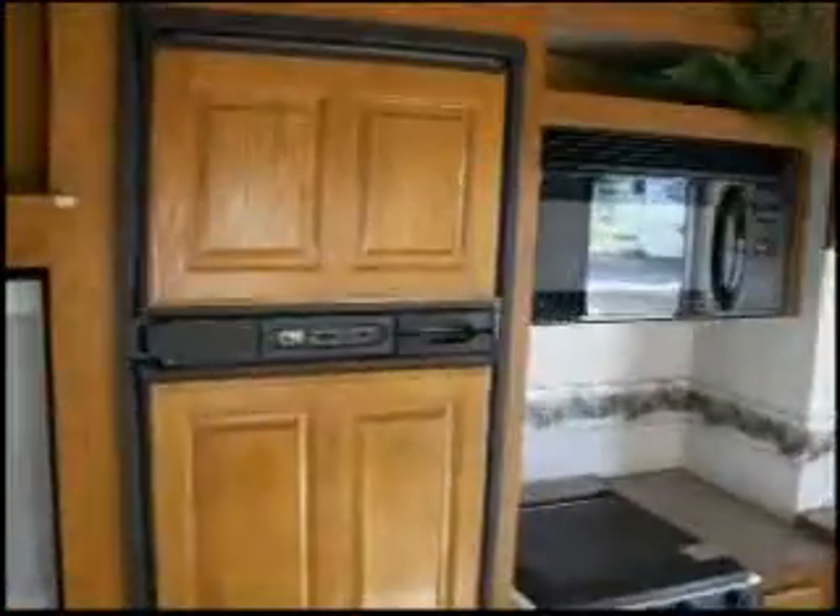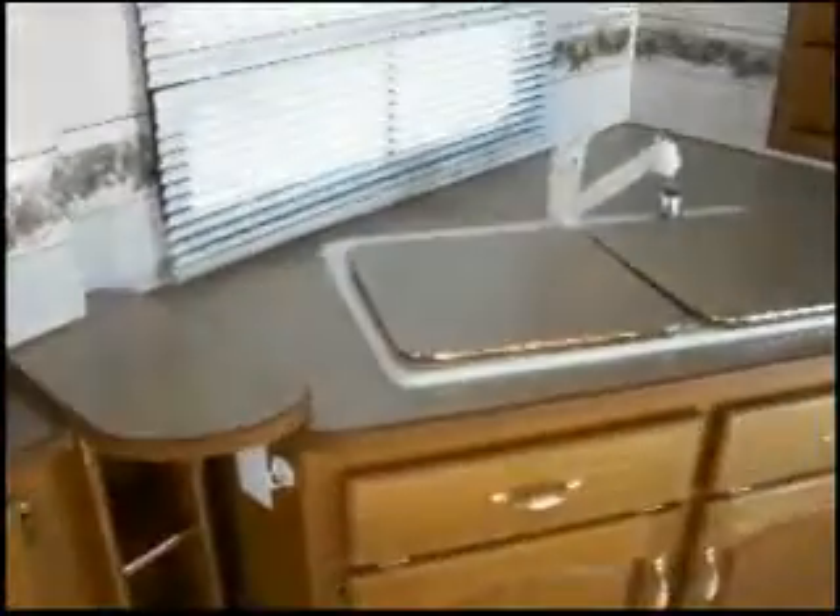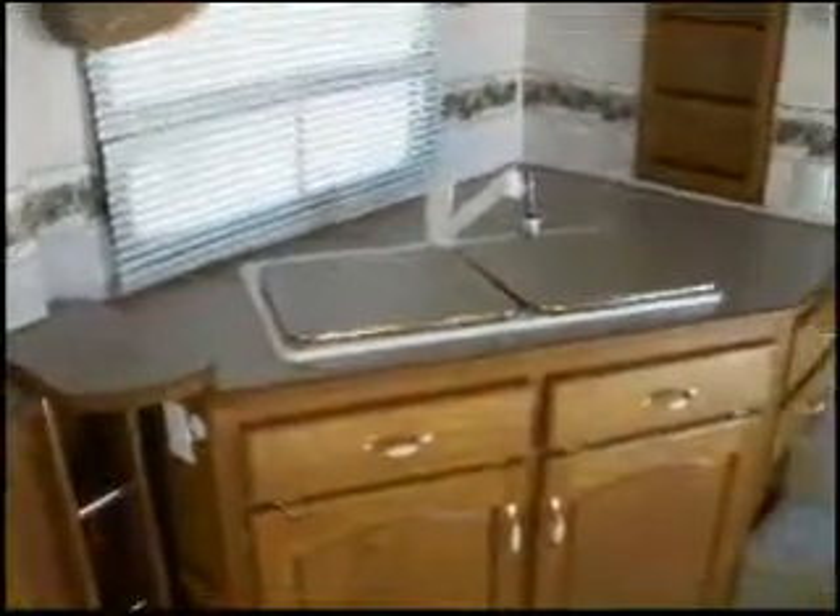In the kitchen we have a two door Norcold refrigerator freezer. It's a GE microwave, an oven with three burners, double sink, single handed faucet, and plenty of cabinets and drawers for storage.